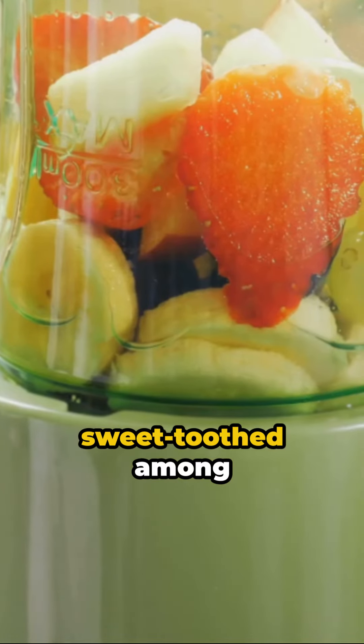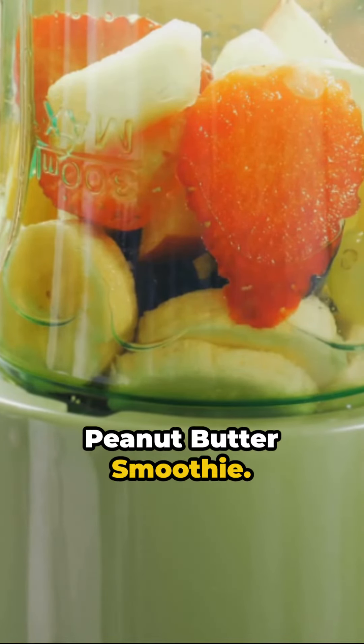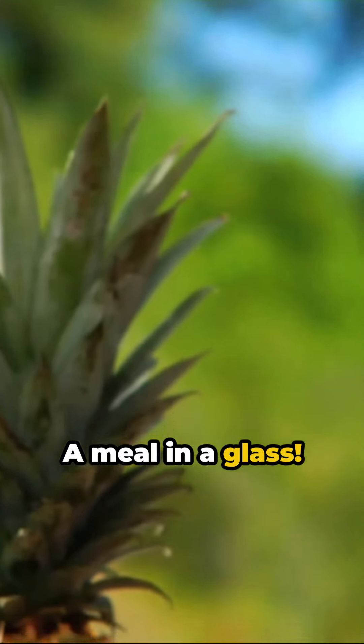And for the sweet-toothed among us, a banana and peanut butter smoothie. Just blend and gulp — a meal in a glass.